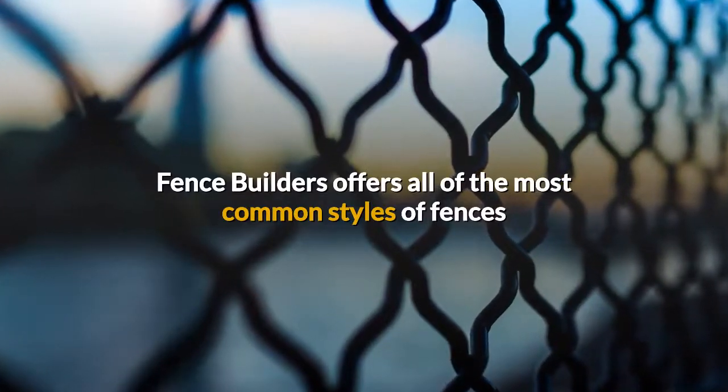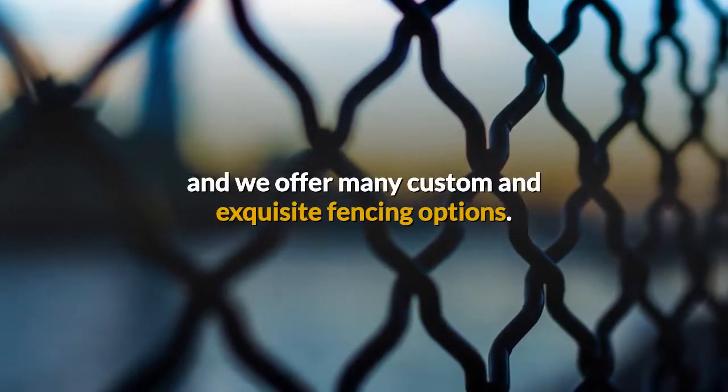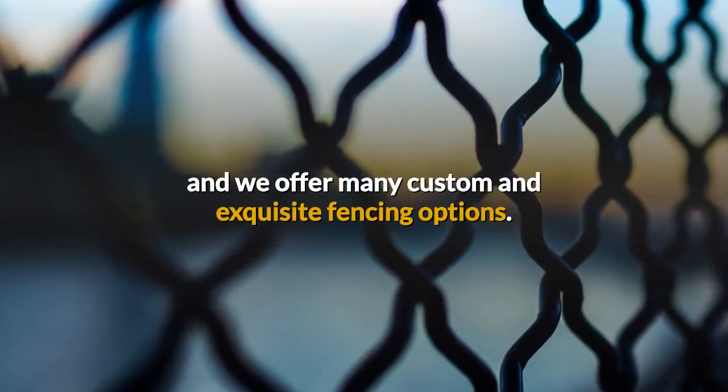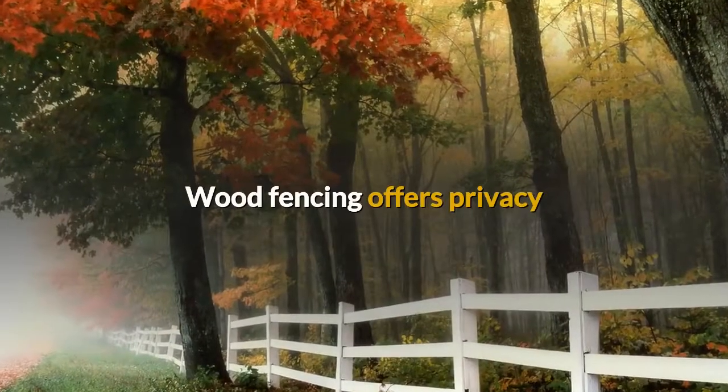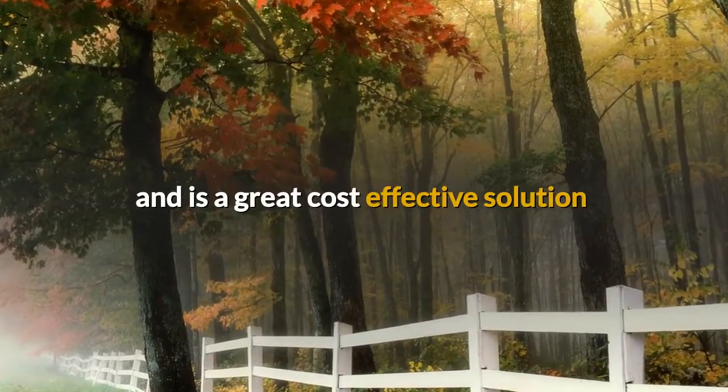Fence Builders offers all of the most common styles of fences and we offer many custom and exquisite fencing options. Wood fencing offers privacy and is a great cost-effective solution.